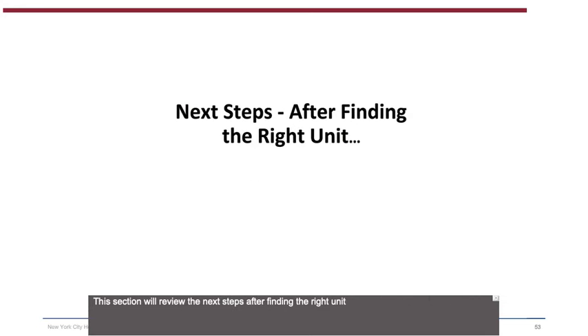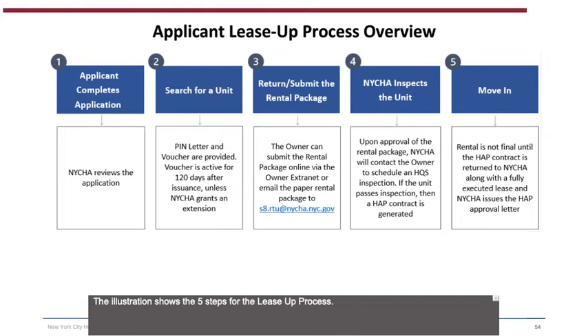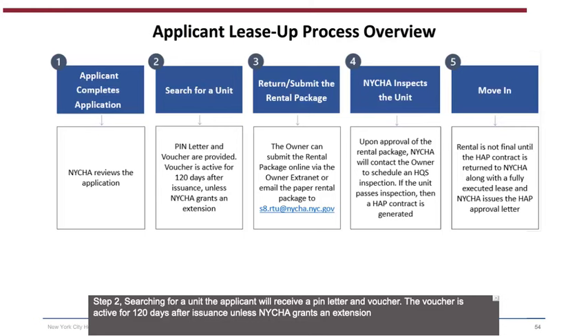This section reviews the next steps after finding the right unit — Applicant Lease-Up Process Overview. The five steps are: Step 1 — Applicant completes the application; NYCHA reviews the application. Step 2 — Searching for a unit: the applicant will receive a PIN letter and voucher, active for 120 days after issuance unless NYCHA grants an extension. Step 3 — Return and submit the rental package: the owner can submit online via the owner extranet or email the paper rental package to s8.rtu@NYCHA.nyc.gov. Step 4 — NYCHA inspects the unit: upon approval of the rental package, NYCHA will contact the owner to schedule an HQS inspection; if the unit passes inspection, a HAP contract is generated. Step 5 — Move-in: the rental is not final until the HAP contract is returned to NYCHA along with a fully executed lease and NYCHA issues the HAP approval letter.